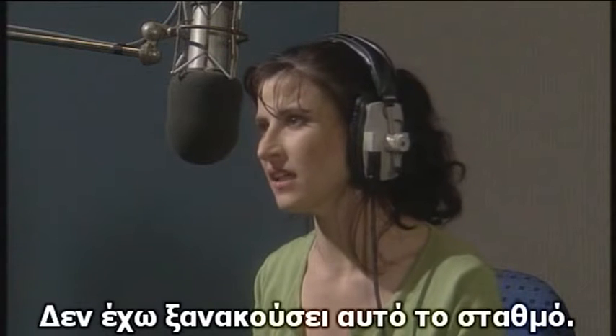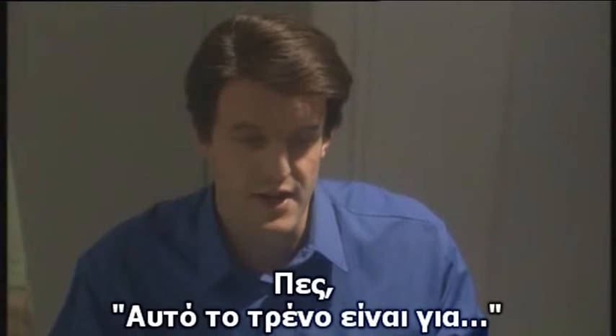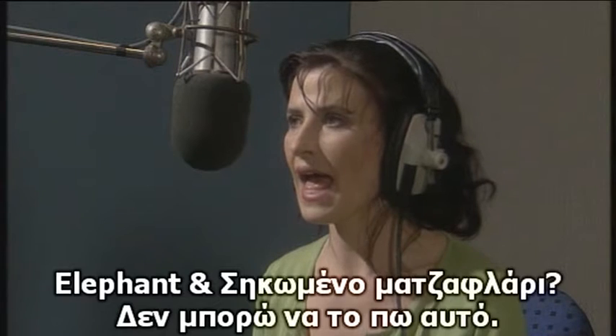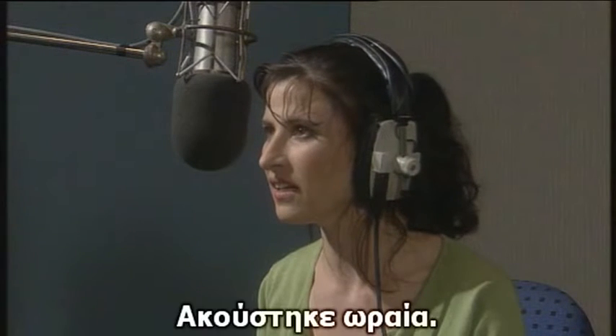I haven't heard of that station. Okay, moving on. Let's see. You say, this train is for? This train is for? Elephant and soapy lava. Elephant and soapy lava. I can't say that. It's fine. It sounded good.